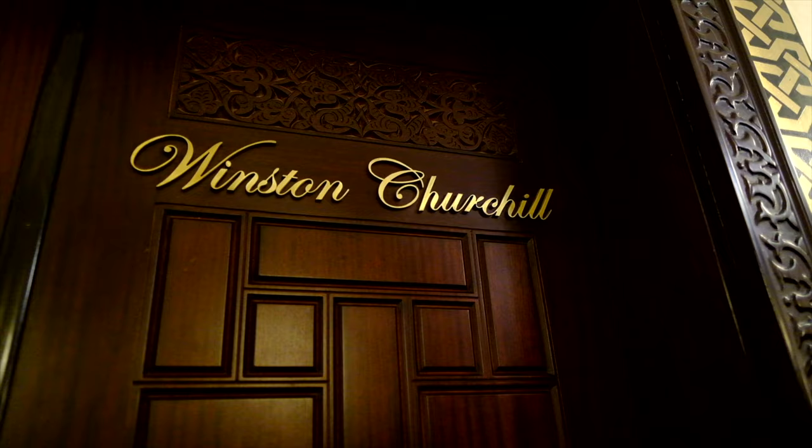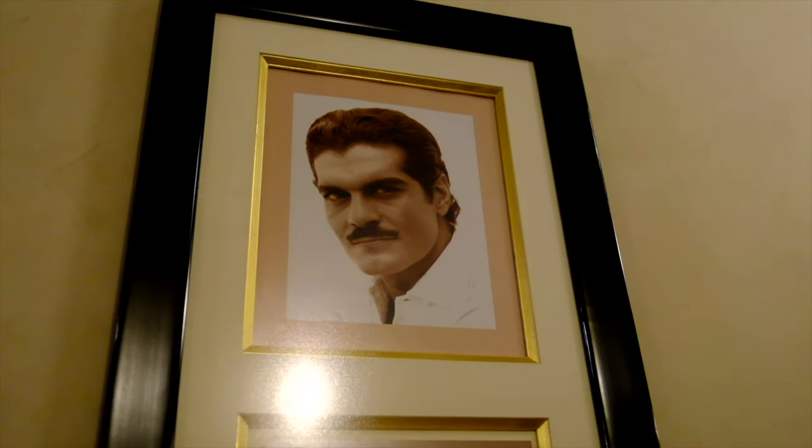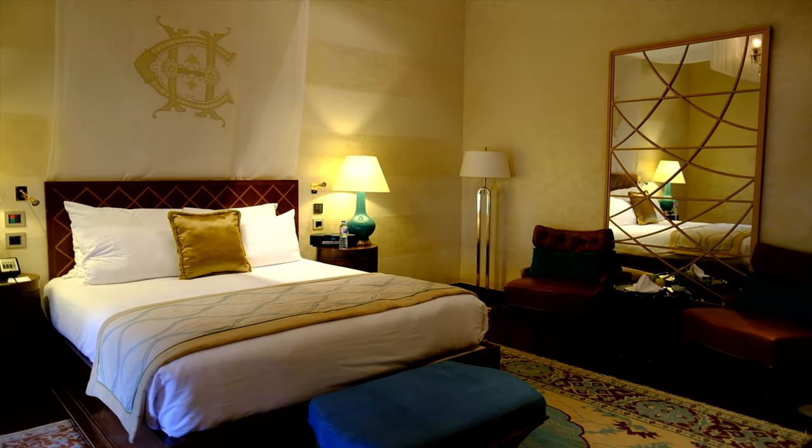We just checked in to the Old Cataract Hotel in Aswan, in southern Egypt. It is so amazing. I was just reading that this hotel is over 100 years old — since 1899, just at the turn of the 20th century. It has seen so many celebrities and notable people come through here, like Winston Churchill, Farouk the King of Egypt, Nicholas II the Tsar of Russia, and lots of local Egyptian celebrities. We are literally staying in history tonight and I am so blown away by how beautiful this hotel is.